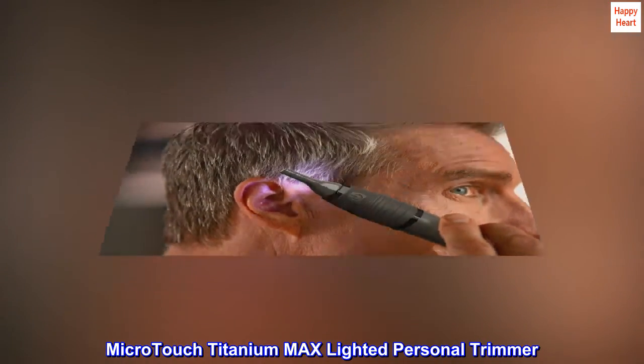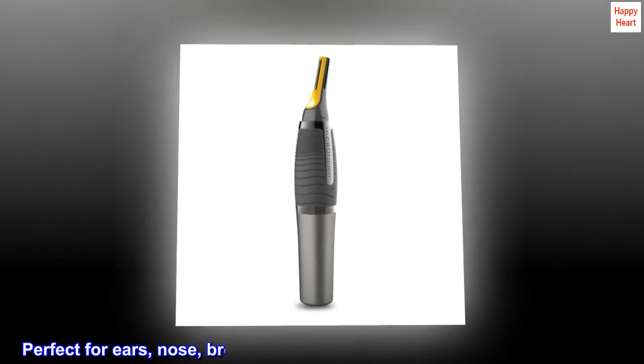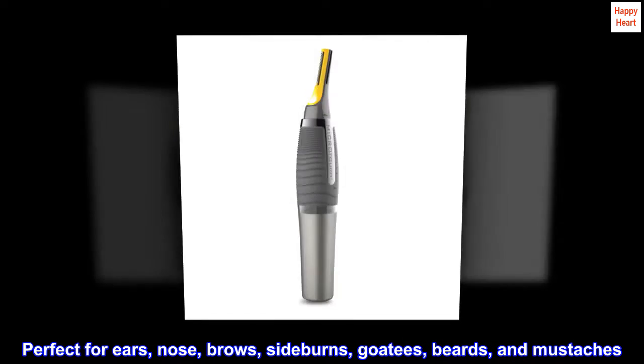Micro-Touch Titanium Max Lighted Personal Trimmer. Perfect for ears, nose, brows, sideburns, goatees, beards, and mustaches.